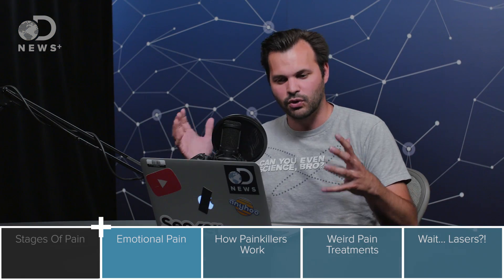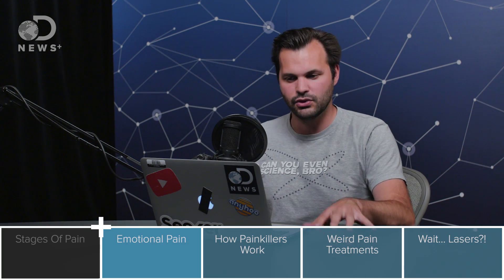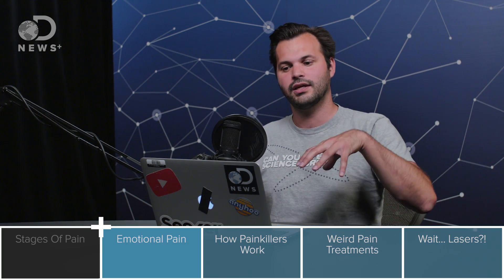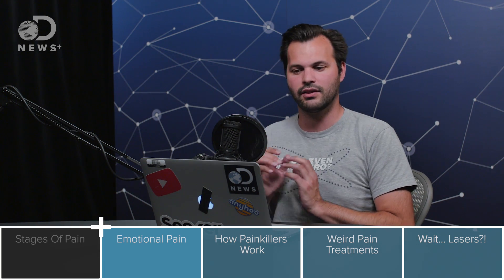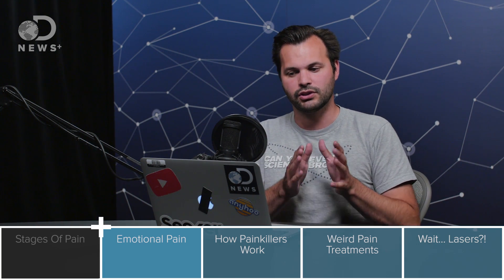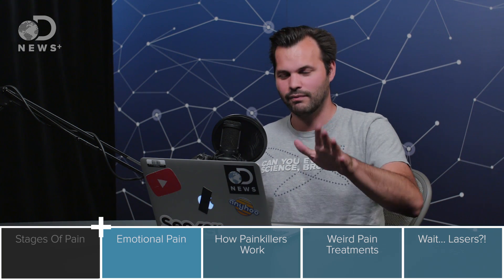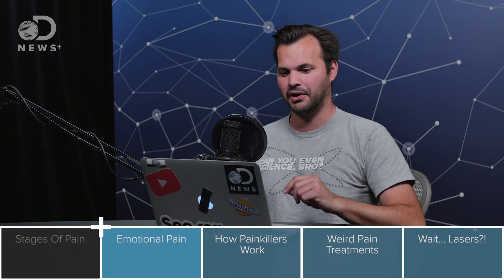Whether it's a paper cut or the love of your life suddenly ghosting you, you can just sit there and wait it out, and your body will heal itself. Or you can take some Tylenol — yes, it also works for emotional pain. A study done by the University of Kentucky used Tylenol to see if it had effects on people who felt rejection. They split volunteers into two groups: some took a placebo, and some took Tylenol. The people who took Tylenol experienced fewer feelings of rejection, which is pretty amazing. So emotional pain can also be considered physical pain.